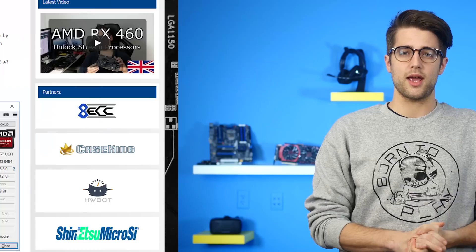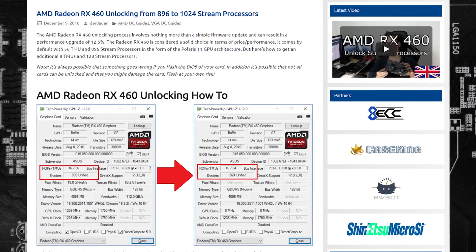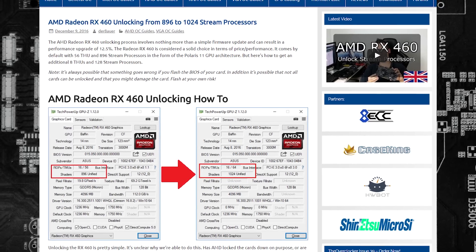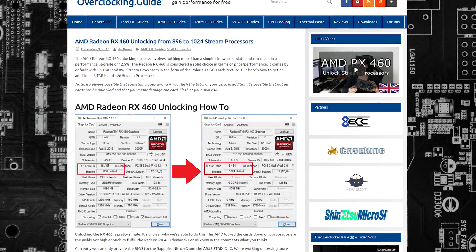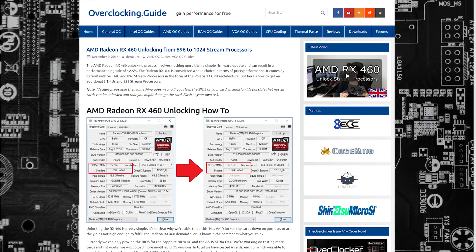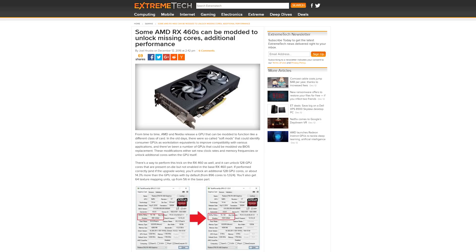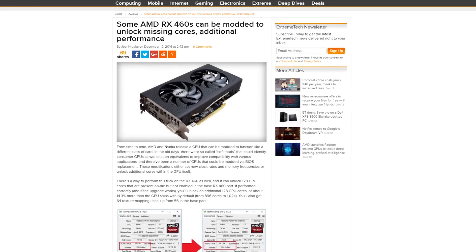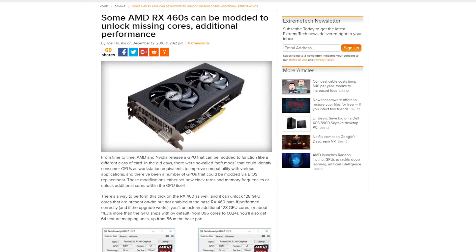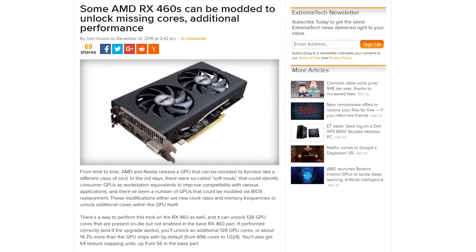More Radeon news today, as some tinkerers at Overclocking.Guide, a hardware enthusiast website, managed to unlock 128 more stream processors on the RX 460, gaining 12.5% more performance. The trick works by replacing the card's BIOS with a modified version. The only cards tested so far are the Sapphire Nitro 4G and the ASUS Strix O4G, but the modders are looking to publish BIOSes for more RX 460 variants soon.